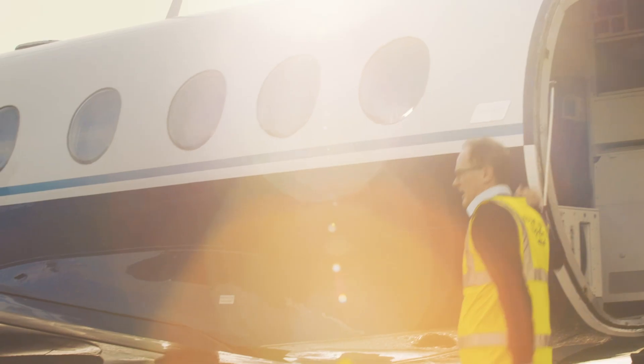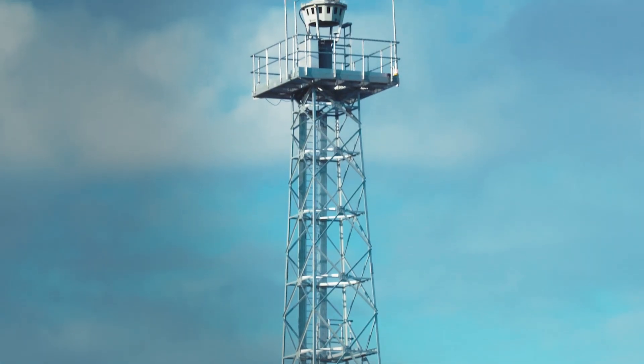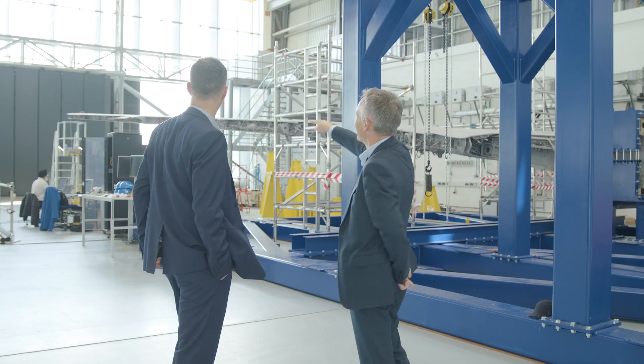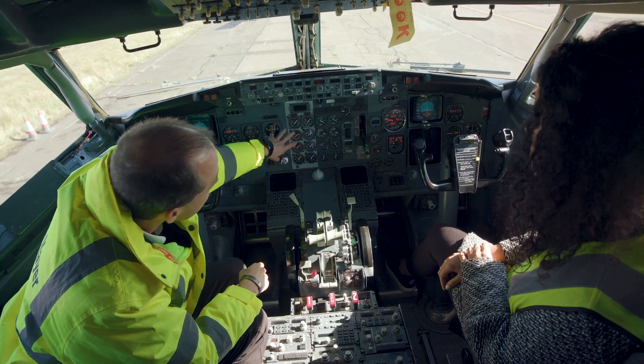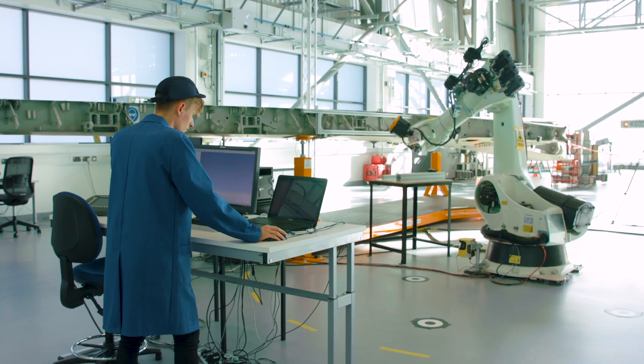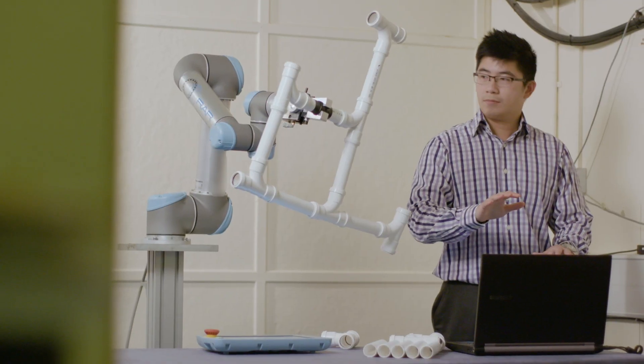Cranfield is about defining the future and delivering the future. It's about helping industry to get the very best engineers, managers, people who will shape the industry moving forward. We're at that junction of a technology revolution — artificial intelligence, autonomy, electrification — new subject areas make it a really exciting time to be joining the aerospace business.